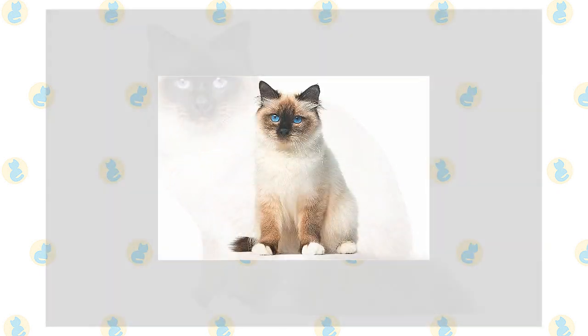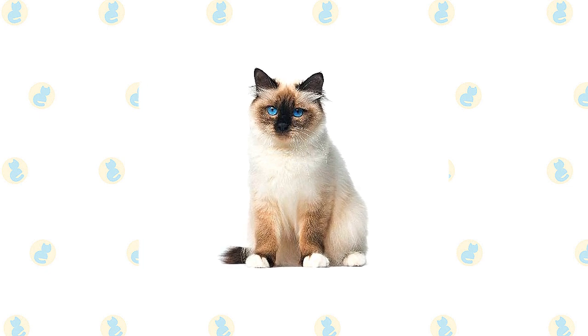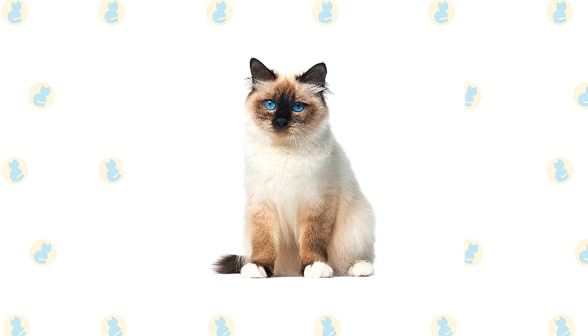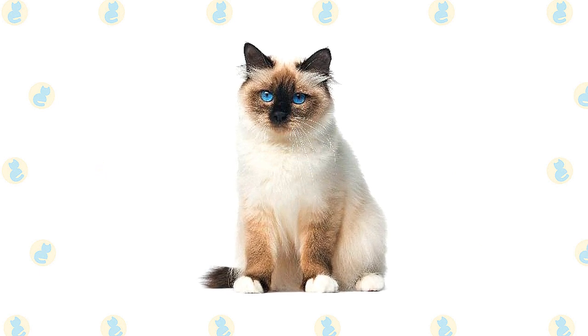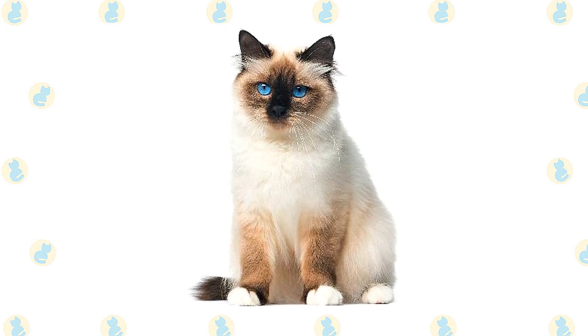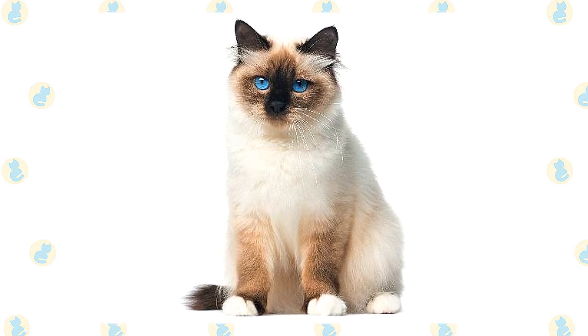The medium-long to long coat has a silky texture and little undercoat, which means it rarely mats. It forms a heavy ruff around the neck and is wavy on the belly. A pale body, which varies in shade depending on the cat's color, is set off by darker points. For instance, a seal point Burman has a body that is a pale fawn cream color with a warm tone, gradually shading to a lighter color on the belly and chest, with points of a deep seal brown.